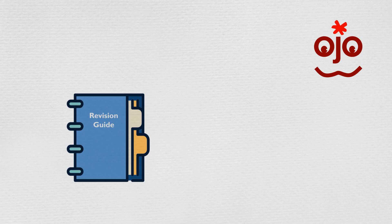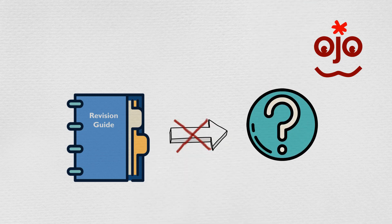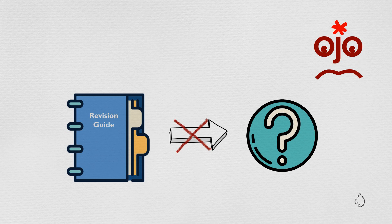Other revision websites and books make revision easier to understand, but they don't make it easier to remember. So what's the solution?